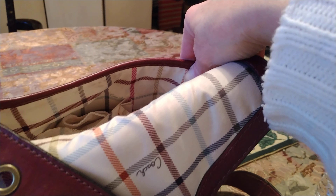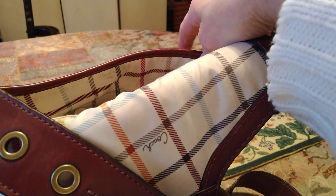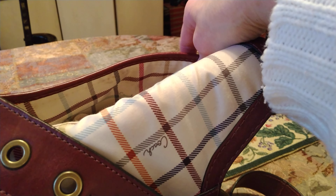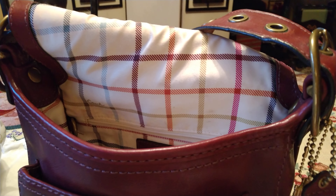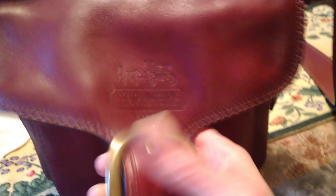Now if you get a vintage Coach bag that's got leather trim and leather lining — the raw back side — and it has a sewn-in cell phone pocket, then it's fake, because cell phones didn't come out back in the original vintage era.